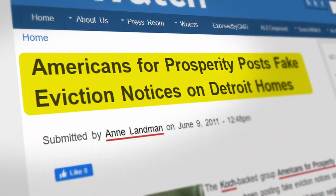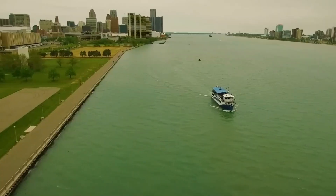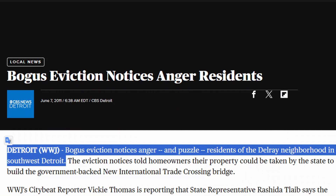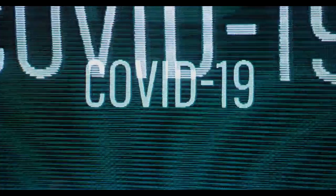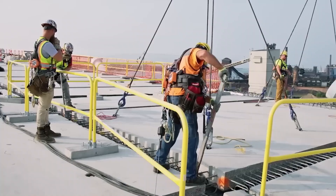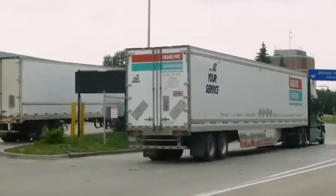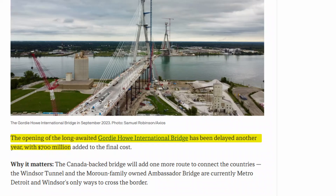Community opposition was another challenge. In 2011, groups like Americans for Prosperity distributed fake eviction notices to residents, trying to stir up opposition to the project. Land acquisition issues, particularly on contaminated sites, created additional complications requiring careful environmental remediation. Then came the COVID-19 pandemic in 2020, just as construction was hitting its stride, causing delays in labour, materials, and travel between the two countries. The pandemic ultimately added CAD$700 million to the project cost and shifted the completion date from 2024 to 2025.